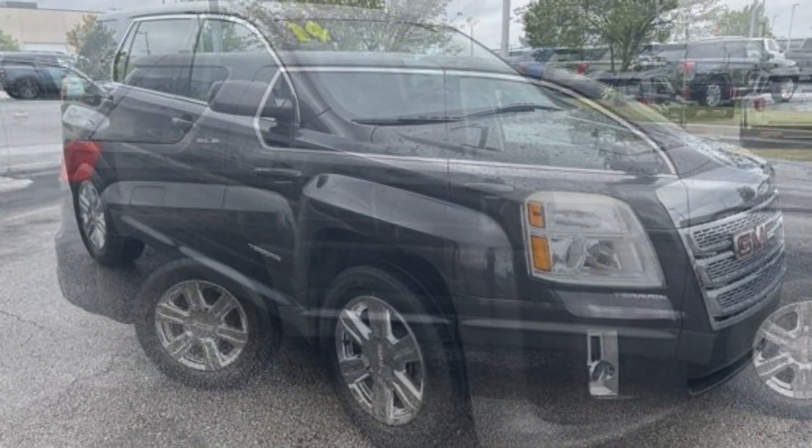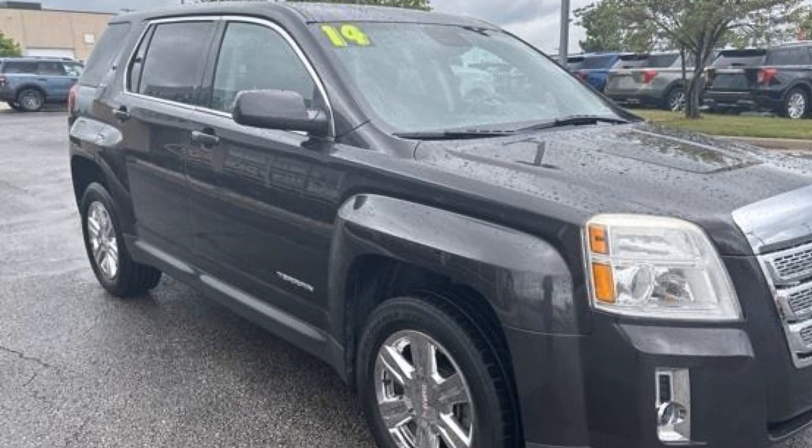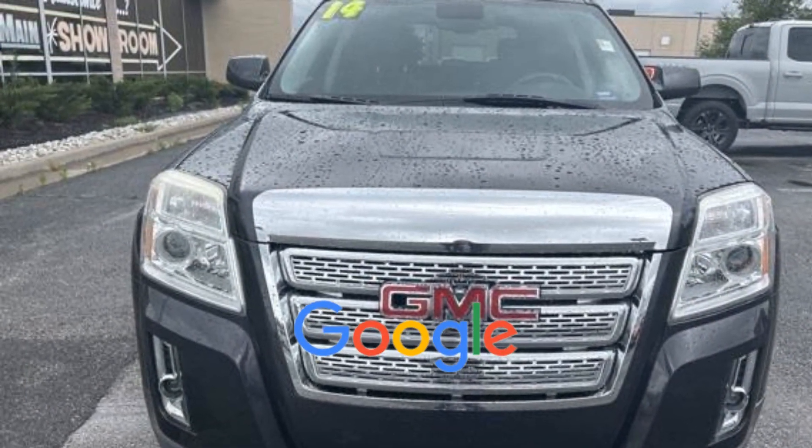Air conditioning, ABS, power locks, front side airbag, four wheel disc brakes, tire pressure monitor, fog lights, trip monitor. This is a top rated dealer.